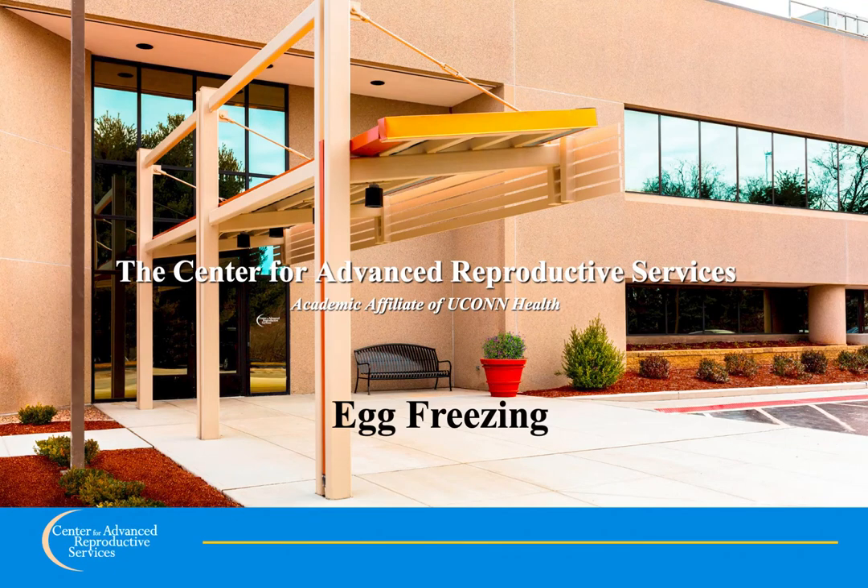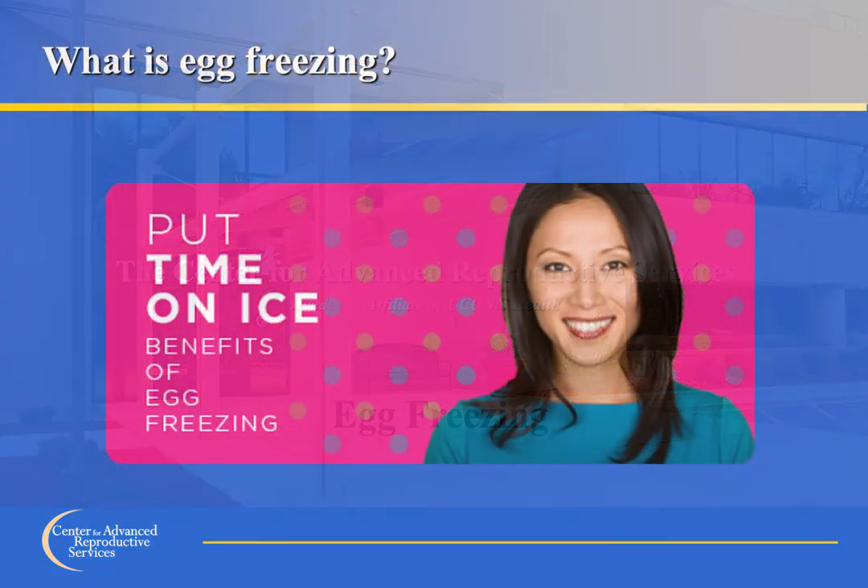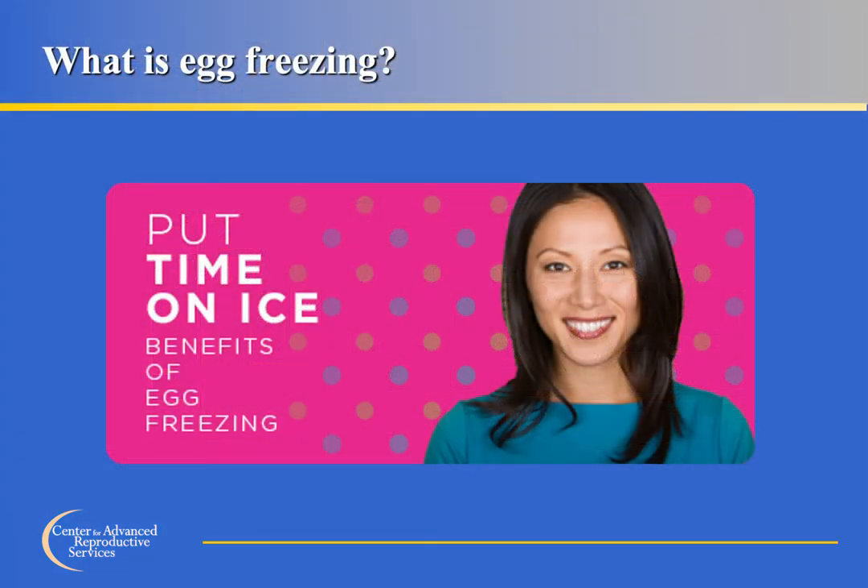Welcome to the Center for Advanced Reproductive Services Egg Freezing Informational Session. Egg freezing is an exciting technology that allows women to store frozen, unfertilized eggs that can be used for fertilization and pregnancy at a later time.